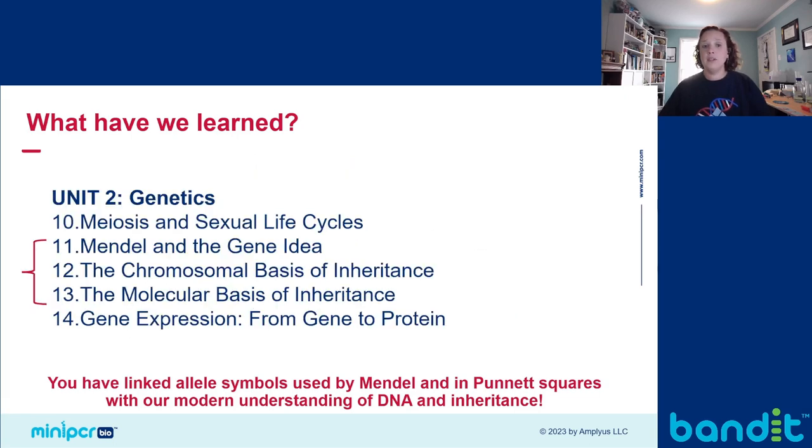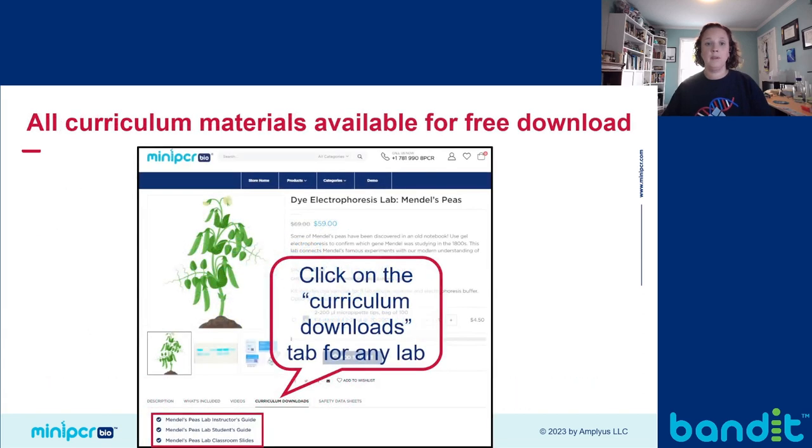This is a section of the table of contents from a standard biology textbook — this lab is an excellent way to tie together these three essential topics in genetics. The lab guides for all of our labs are available at miniPCR.com. On the Mendel's Peas store page, linked in the description below, you can find all of the lab curriculum available to download for free. This includes teacher guides, student guides, and editable classroom slides — all found under the curriculum downloads tab.